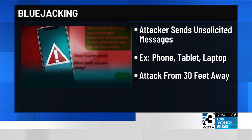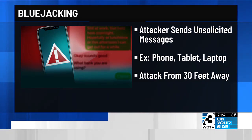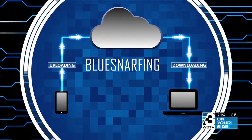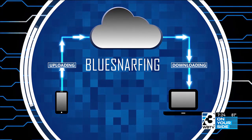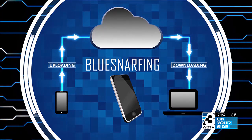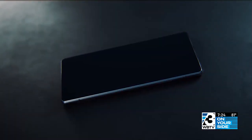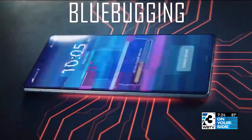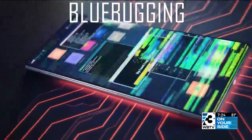Cyber criminals can bluejack your device from as close as 30 feet away. Then there's what's called bluesnarfing — that's when a hacker steals information from your phone through Bluetooth, and this often works with older devices with out-of-date software. And one of the most dangerous is bluebugging, where a cyber criminal gets complete control over your device through Bluetooth.